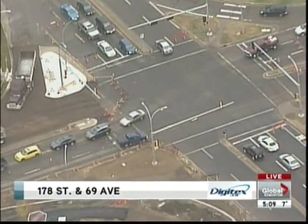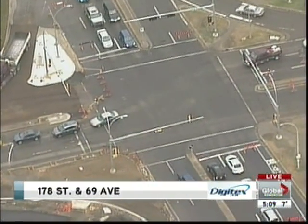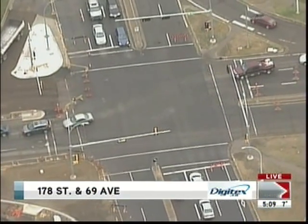Digitex — printers, scanners, copiers, and plotters. Digitex sells machines that work and fixes those that don't. 100th Avenue, 109th Street, or online at digitex.ca.